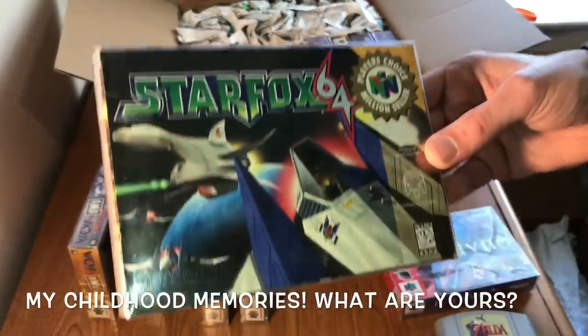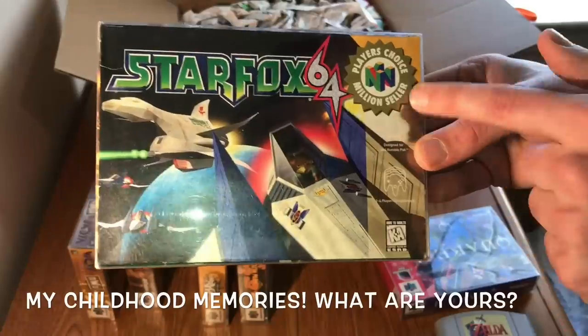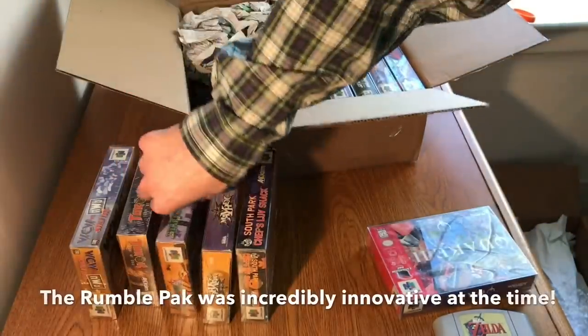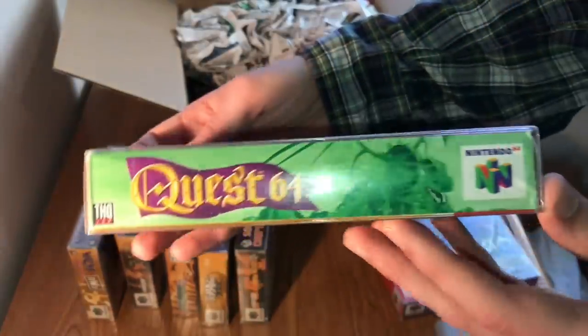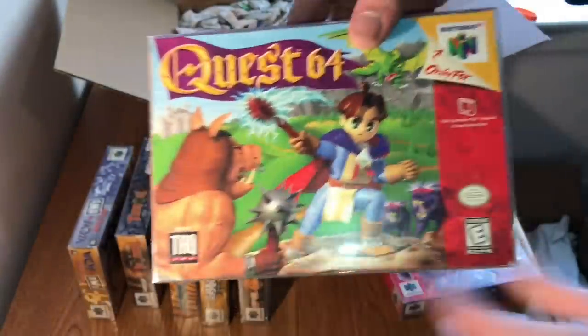Turok 1 was a game we had way back in the day — so awesome with the bow and arrow and crazy guns. Turok 2 was more of the same; we got a little Turok burnout but the guns were even crazier and this one had multiplayer, so my brothers and sisters could all play together. Star Fox 64 — I don't think we even need to talk about how good this game is, probably the best Star Fox ever made. Quest 64 is not a game we had as kids, but as a name it's marketing genius — it tells you what it's all about. I heard it's not very good, but the box art is sweet and it's another game I need for the collection.